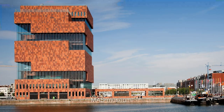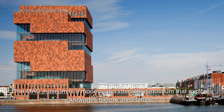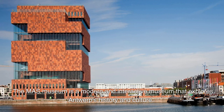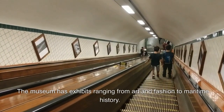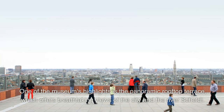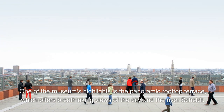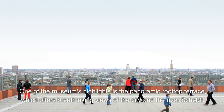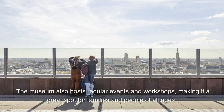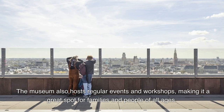3. The MAS Museum is a modern and interactive museum that explores Antwerp's history and culture. The museum has exhibits ranging from art and fashion to maritime history. One of the museum's highlights is the panoramic rooftop terrace, which offers breathtaking views of the city and the river Scheldt. The museum also hosts regular events and workshops, making it a great spot for families and people of all ages.